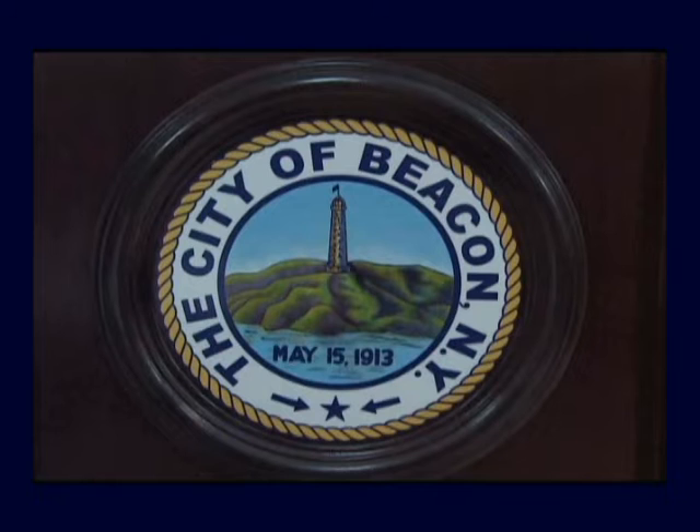Here's another seal with a great story — Beacon, New York. The Hudson River Valley was very strategic, and Washington always protected that area. The British tried a couple of times to divide the colonies by capturing control of the Hudson River Valley. Washington set up a series of beacon fires on top of the mountains on each side of the Hudson River to warn about British movements. Beacon was eventually named for those beacon fires — that's why it's called Beacon.